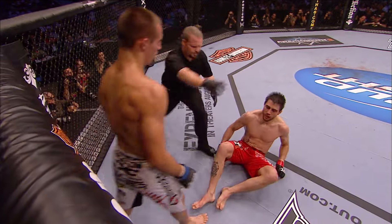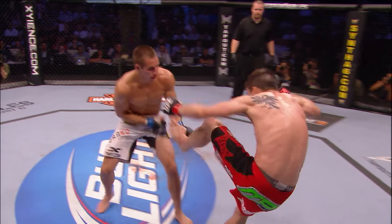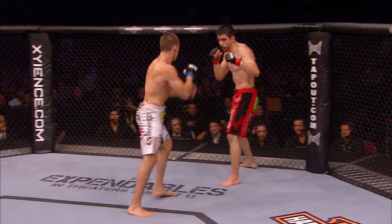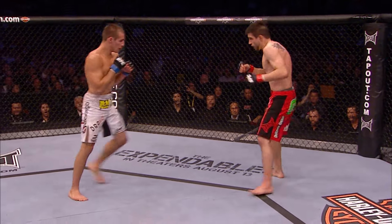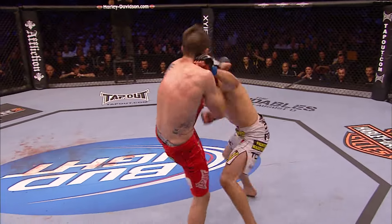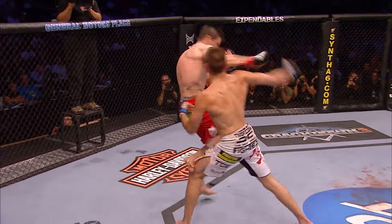Round two! Caught the leg again. Flying knee. Head kick. Man, this kid is good. Caught him with a nice straight left as well. He is swarming on Carlos Condit here.